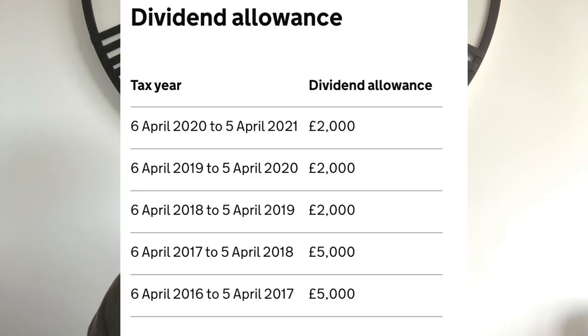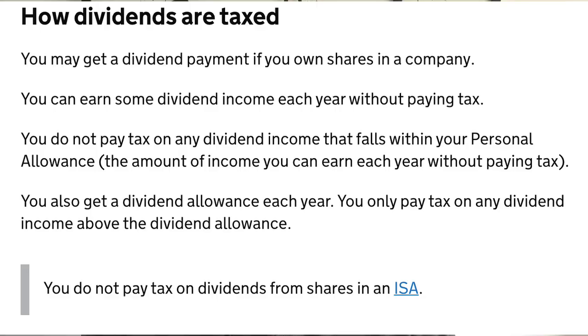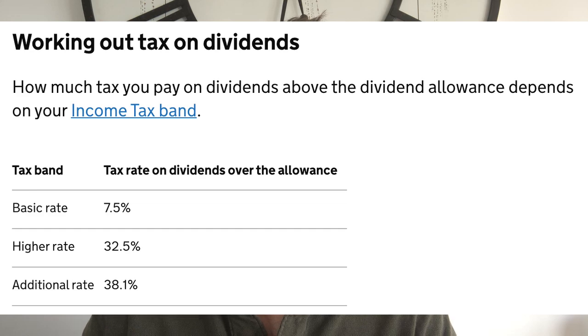The next thing to consider is that if you earn over £2,000 worth of dividends in a year on the Invest account, you'll also have to pay tax on that. You'd need to have an awful lot of money invested to reach that £2,000 threshold, but the rule still stands. This level of tax varies depending on your other income, but once you go over that £2,000 threshold you will pay a minimum of 7.5% tax on whatever dividends you earn past that point.